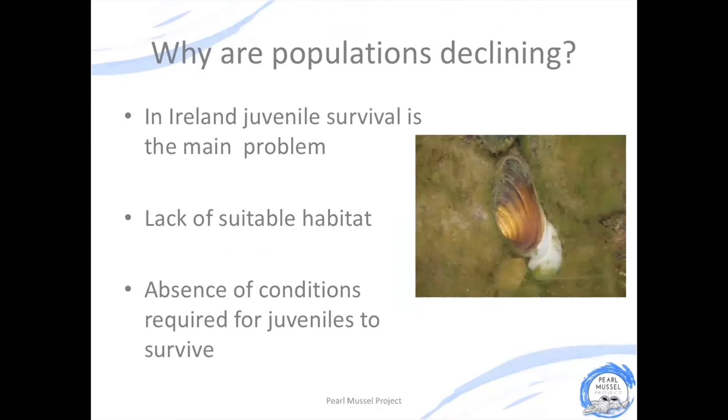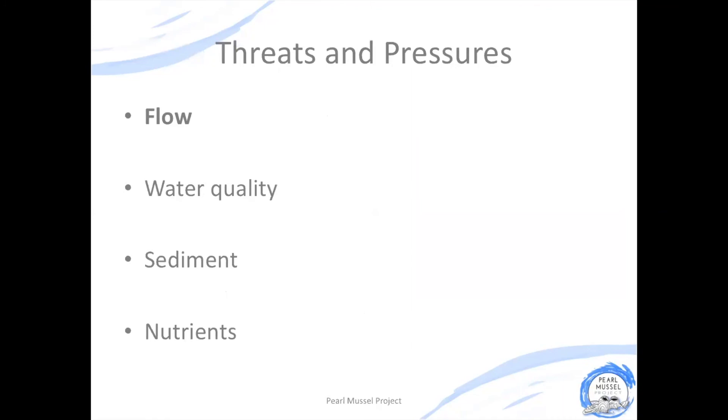Unfortunately, these populations are declining because environmental conditions just aren't good enough for the mussels to survive. Our water quality both in our rivers and streams and in the riverbeds isn't good enough for adult mussels — but especially juvenile mussels — to be able to survive. We are now seeing very low levels of juvenile survival and recruitment, and we have ageing populations of freshwater pearl mussels that aren't sustainable. The main threats and pressures facing freshwater pearl mussel are changes in flow in our rivers and streams, a build-up of sediment and nutrients, all of which lead to a decline in water quality.